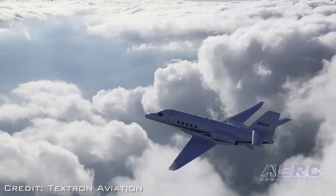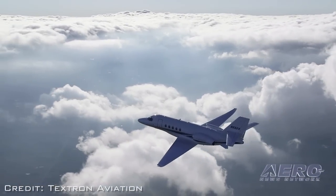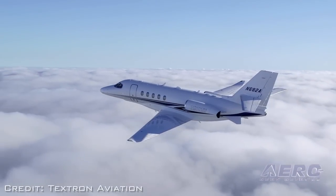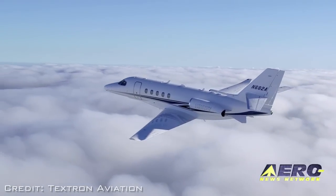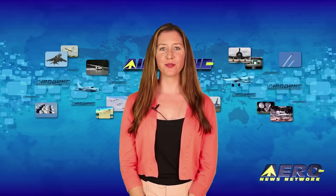The flight test program for the Latitude began with its first flight in February 2014. Since then, the program has grown to include four test articles that have flown 690 flights and amassed 1,700 flight hours. After the break, upgrade your Cessna 210 with a new engine option.